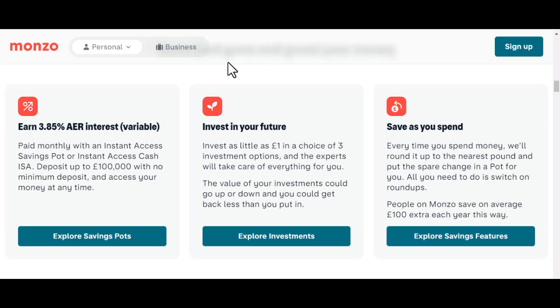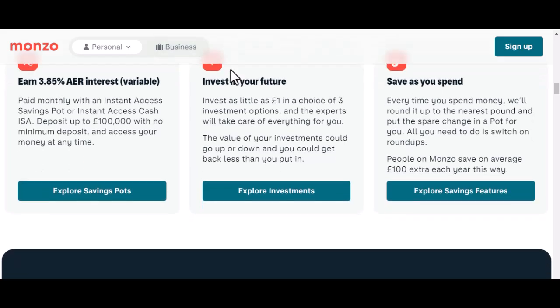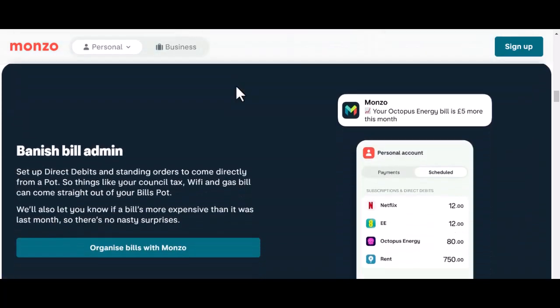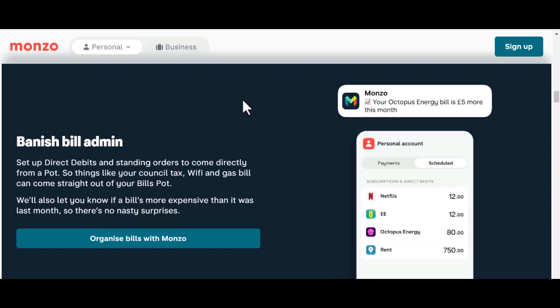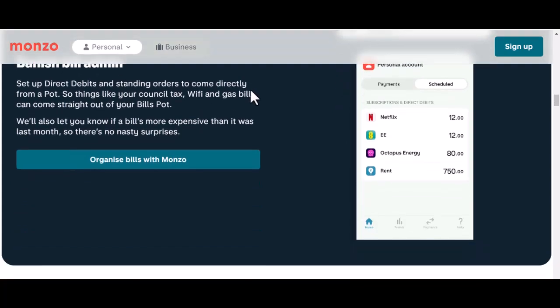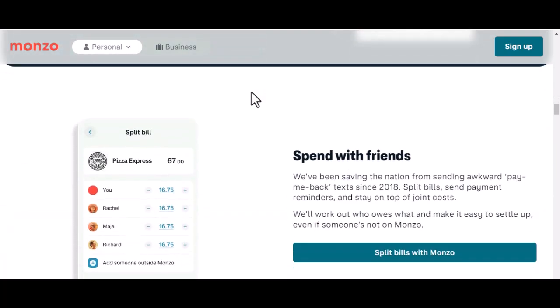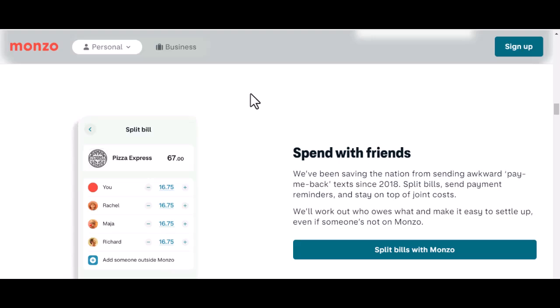That's where the selfie and ID photo come in. It's like a digital face-to-face meeting. The system compares the photo on your ID to your selfie, checking for similarities and making sure it's actually you holding the passport or driving licence. But wait, there's more — Monzo also wants to confirm that you're a real, live person, not just a fancy AI.